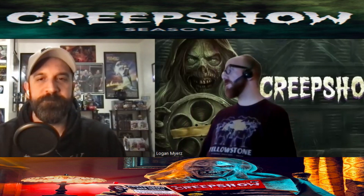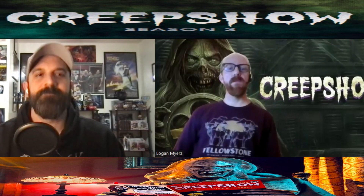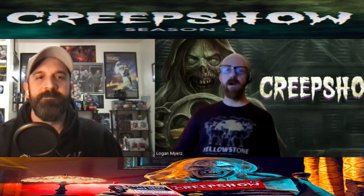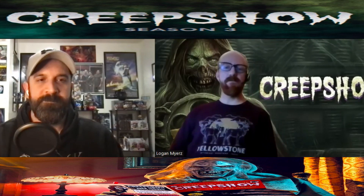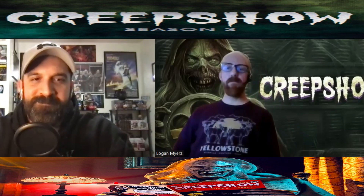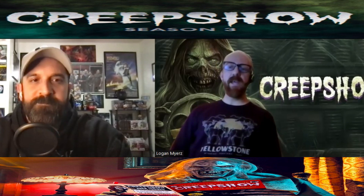I had a great time with the third season of Creepshow. Speaking of the animated episode — that's called 'The Things in Oakwood's Past' — it was voiced by Luke Skywalker himself, Mark Hamill, and Danielle Harris from Halloween. That was pretty cool — just a cool animated horror story, which was fun. The voiceovers were obviously great; having the Joker voicing a character, Mark Hamill is pretty awesome. They got some big players in this.